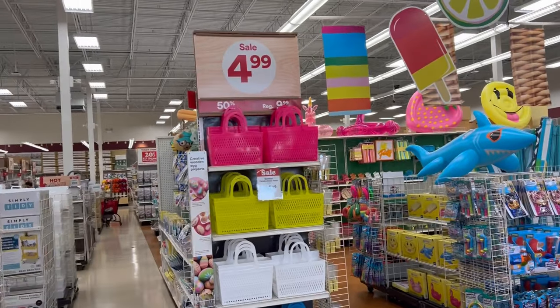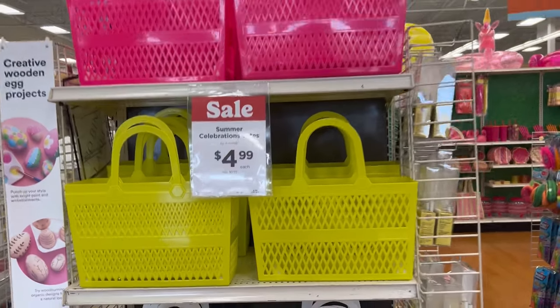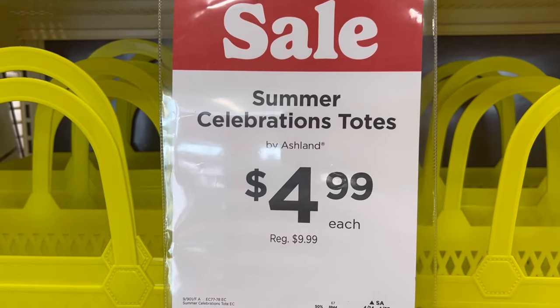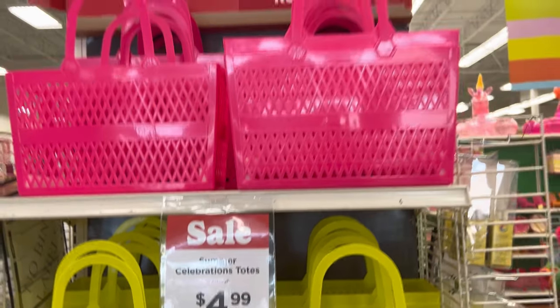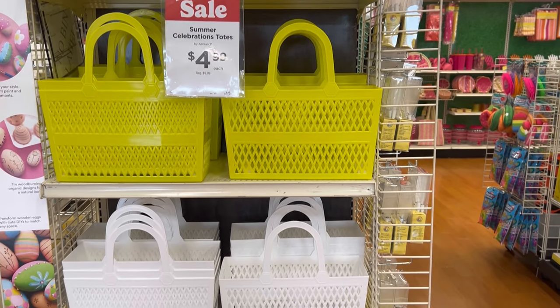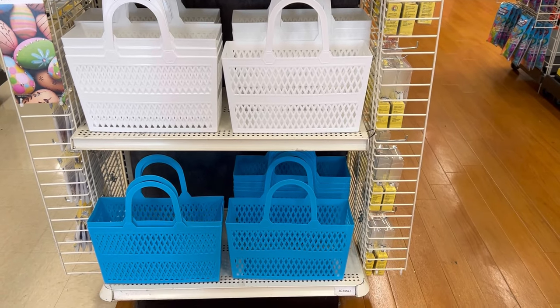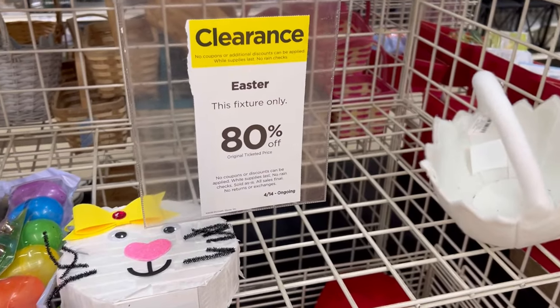That's pretty much all I got from Michael's. Now stay on and I'll show you what I saw in store. When you come through the front door, these summer celebration totes are right there. They have them in pink, green, white, and blue, so head to Michael's if you're interested in those.